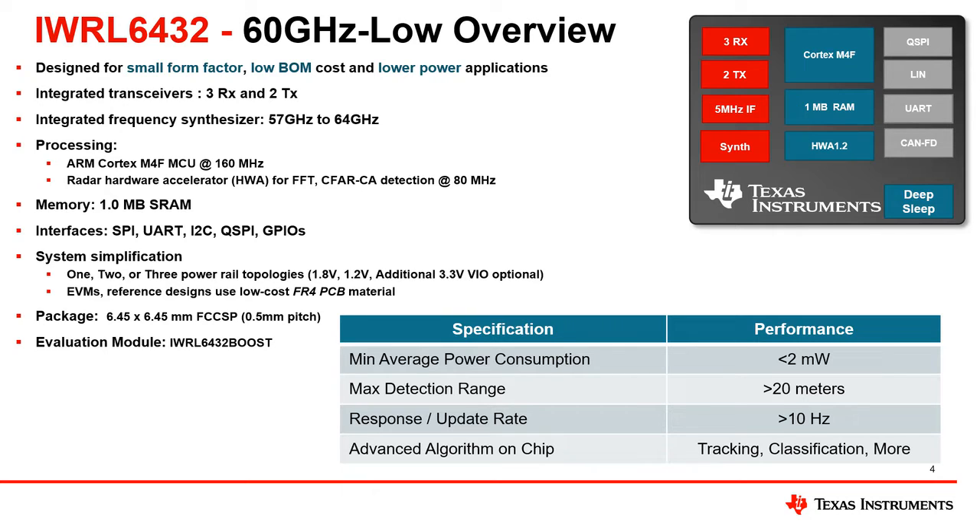The multiple included data interfaces allow for easy data output in most systems. Power topology options have been added to the IWRL-6432 to enable either BOM-optimized or power-optimized modes, enabling the option of completely powering the device with a single 1.8-volt power rail.